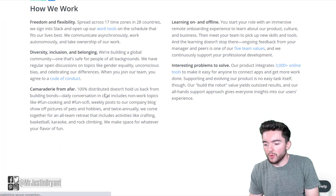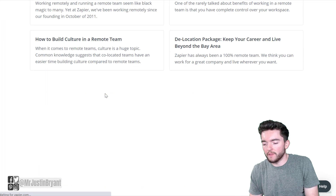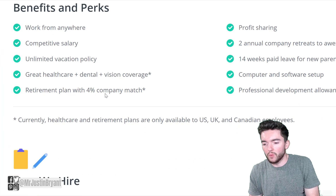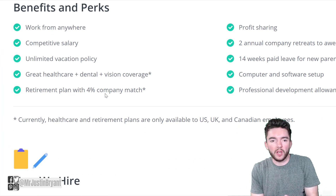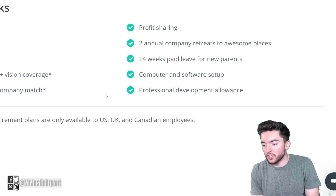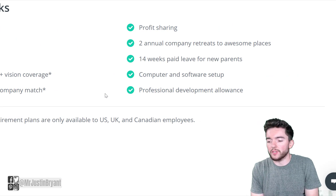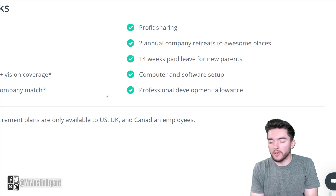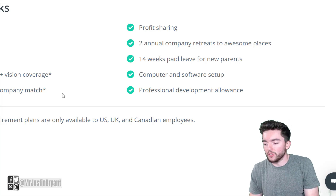They'll tell you about their benefits and perks, which are very good: work from anywhere, competitive salary, worldwide, unlimited vacation policy, great healthcare, dental, vision coverage, retirement plan with 4% company match, profit sharing, two annual company retreats to awesome places, 14 weeks paid leave for new parents, computer and software setup for your home office, and a professional development allowance.